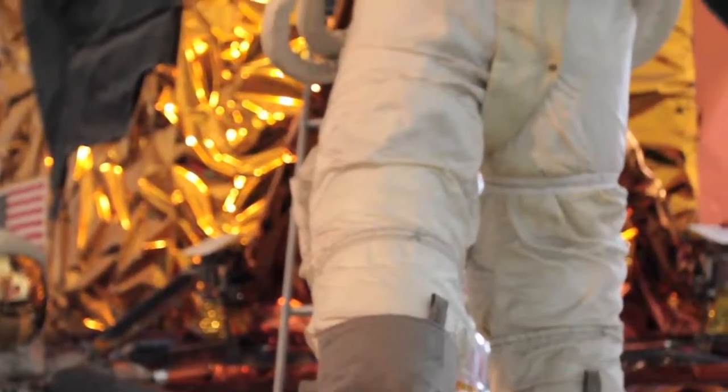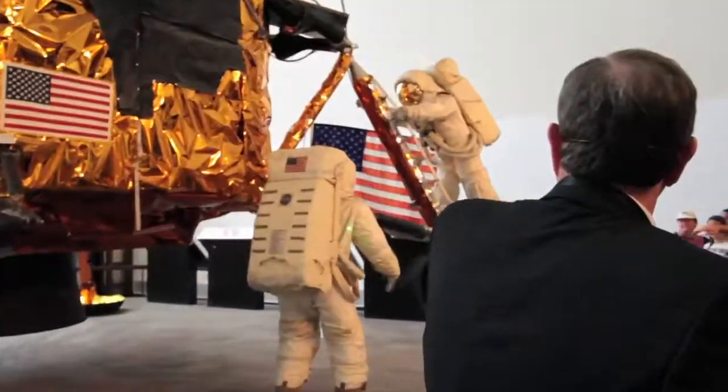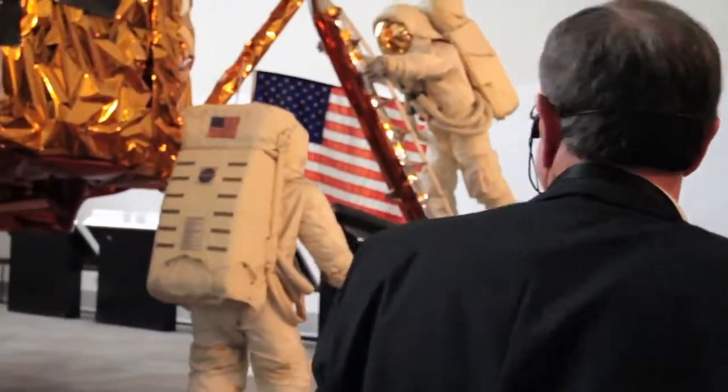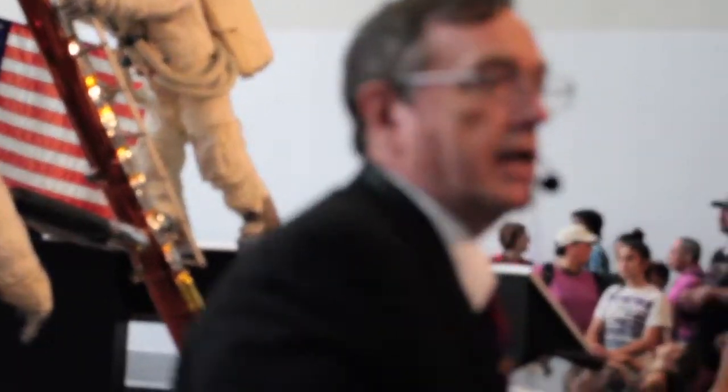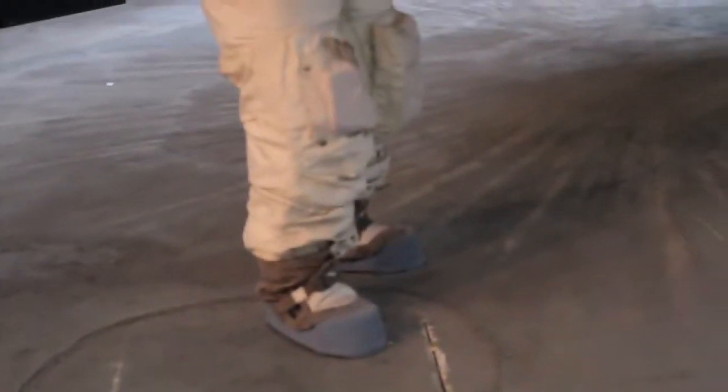What we have here is a recreation of The Eagle Has Landed — Tranquility Base — with Neil Armstrong and Buzz Aldrin coming down the steps and going up the steps. They were going to be on the lunar surface for about two and a half hours outside.